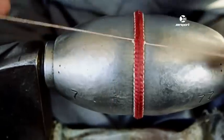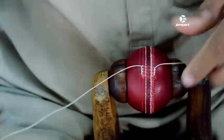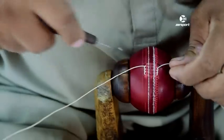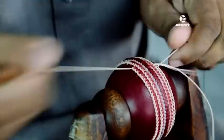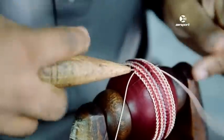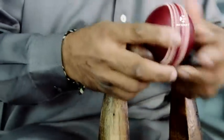Jojodia explains the difference: "When you look at a ball, you've got six rows of stitching. With a hand-stitched ball, all six rows go backwards and forwards underneath the leather, so all six rows are holding the ball together. With a machine-stitched ball, the two outer rows are just decoration and only the middle row is holding it together. So common sense says that something held together with six rows of stitching has got to be better at holding its firmness."